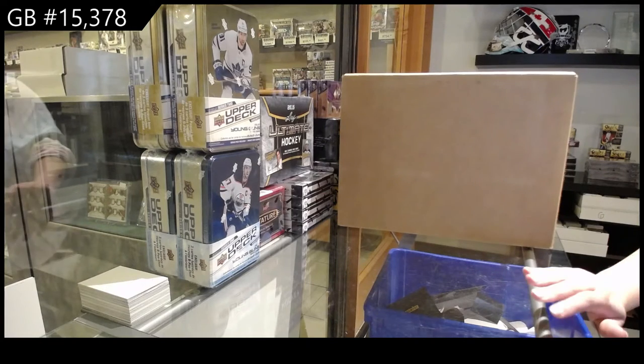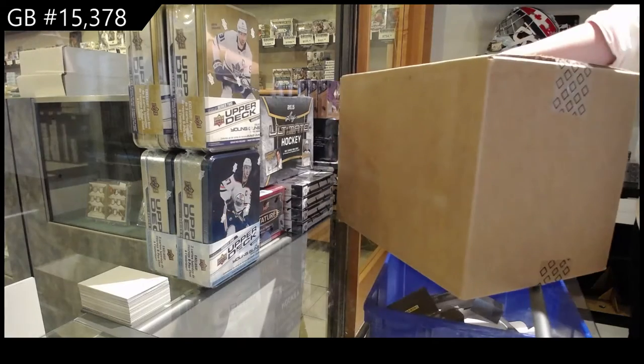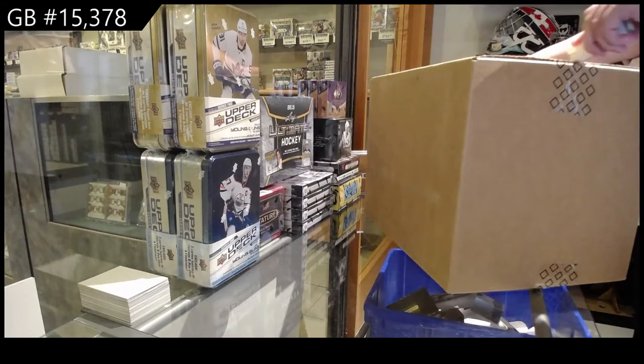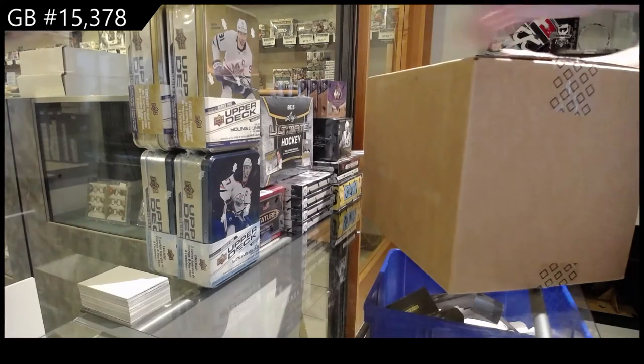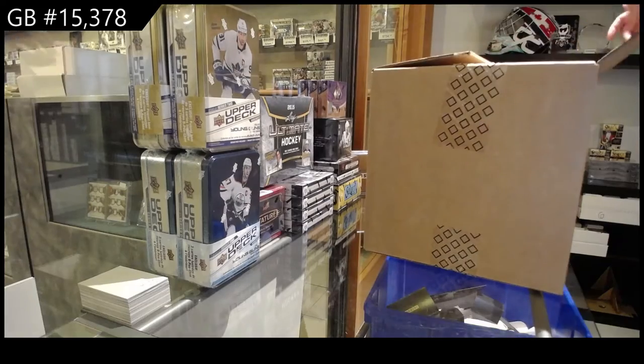D&C group break, 15-3-78. We've got the 15-16 Team Canada Master Collection box break. You can get some really nice stuff in those. I would recommend it — nice vintage stuff a lot of the time.